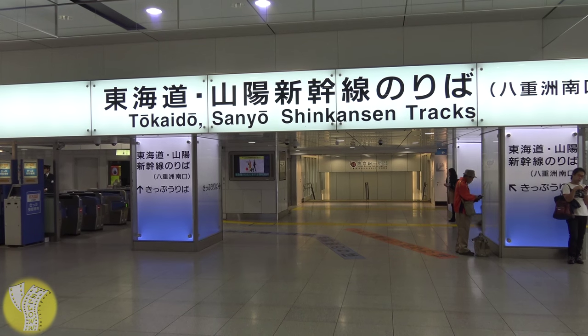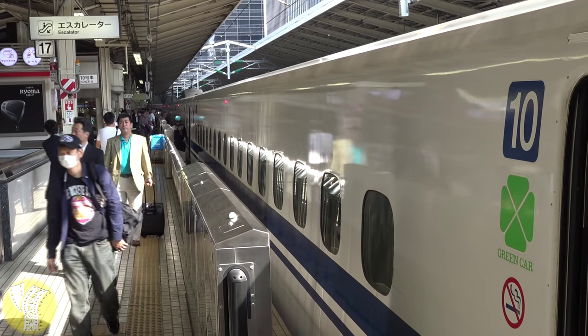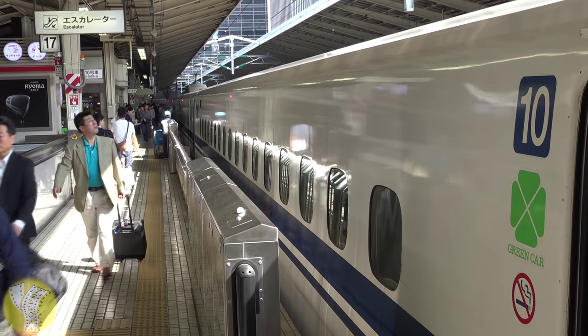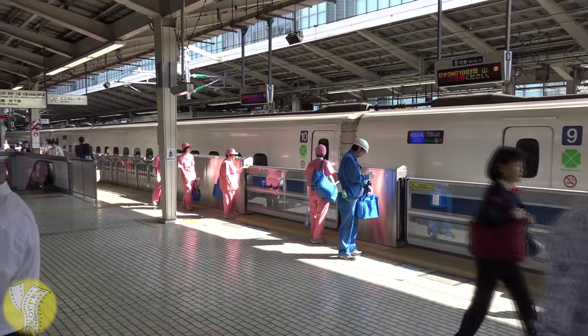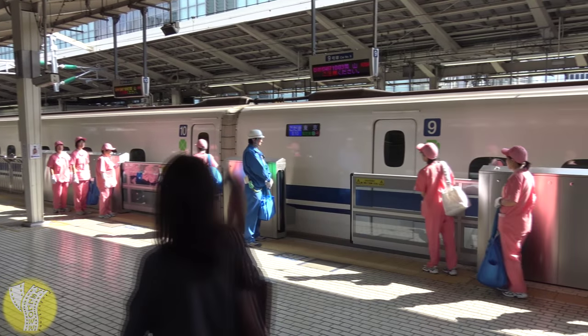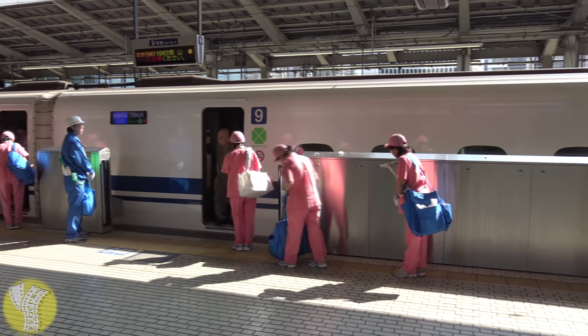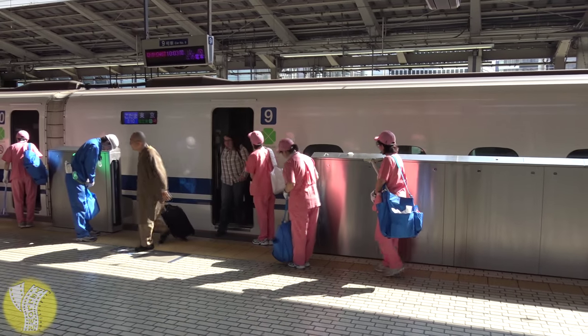The Yasu entrance is very convenient to the Shinkansen tracks, which is Japan's bullet train — the Shinkansen tracks are right inside the Yasu entrance. However, the Yasu side is inconvenient for the Narita Express, the train from Narita Airport. That's on the other side of the train station, so allow an extra 10 minutes to walk between the Yasu side and where the Narita Express comes in.